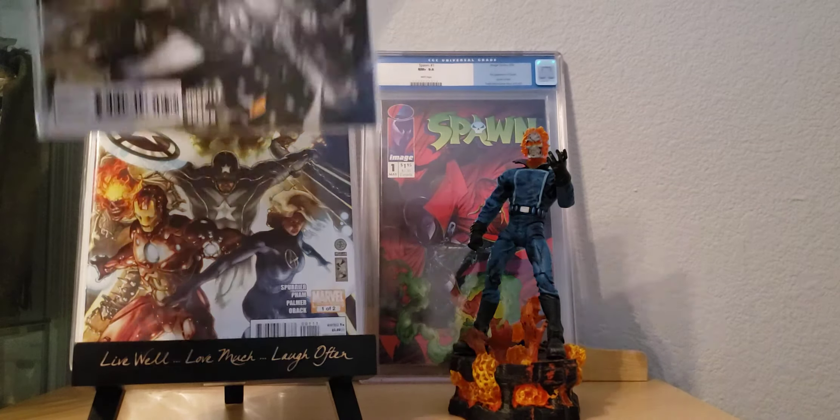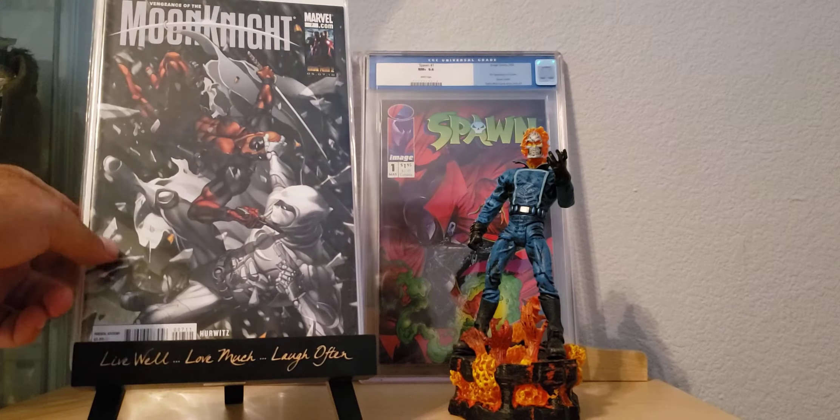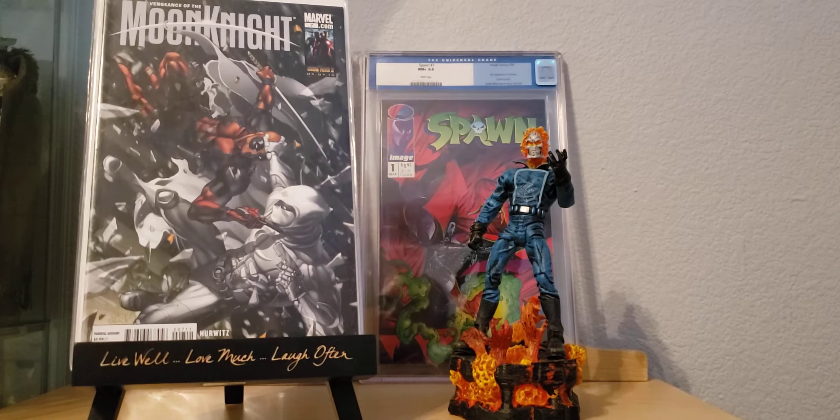And I came across this — I think this is a pretty hot book right now. Moon Knight number 7, I guess it's like a Cho or Pak cover with Deadpool, the two of them going at it. I don't know who would win between them — I mean I would say Deadpool, he's got that regeneration thing going on, so he's kind of immortal. Lady Death ain't gonna take him.